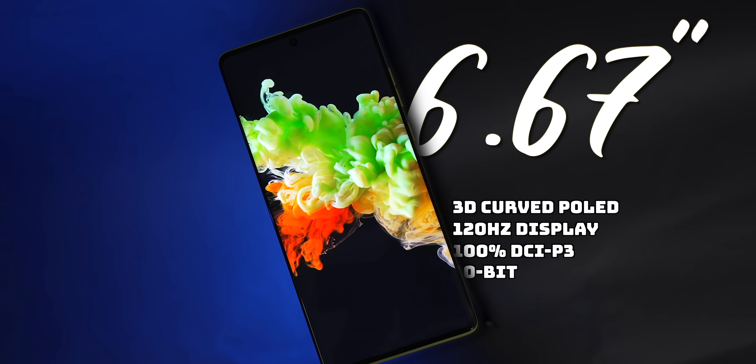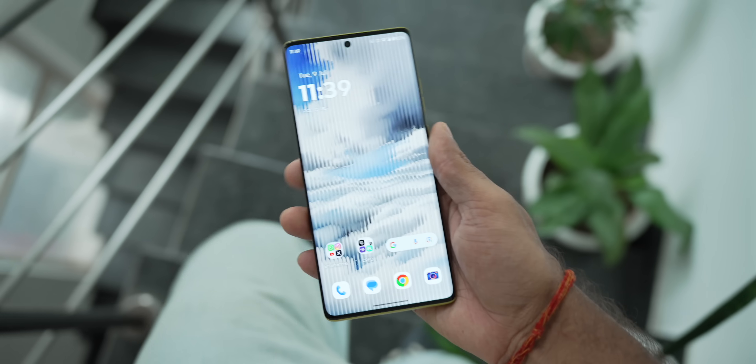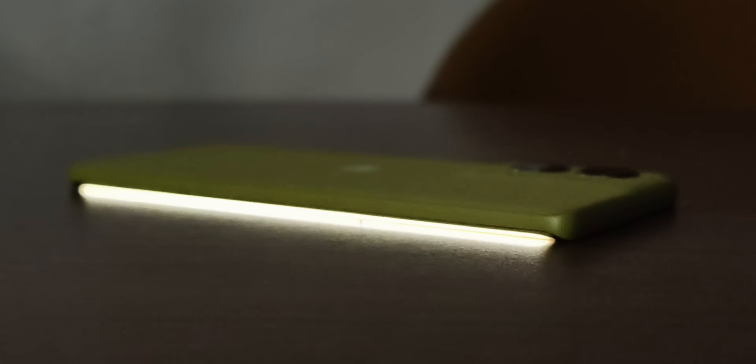On the front, you get a 120Hz curved P-OLED display — this is Motorola's first series to get a curved display. I've been seeing smartphones around 25-30,000 getting curved displays, and frankly I'm not a fan, but the more I use this phone, I understood the appeal. If you hold the phone in hand, it looks like you're holding all display. Here's a cool hack: if your phone is kept far away in a dark room and you place it upside down, when you get a call the display starts glowing around the edges to notify you. The curved display really looks cool.